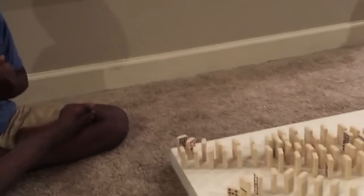Hi, this is Kid Inventor. We have a domino set that we would like to try. Which one do you think will win?